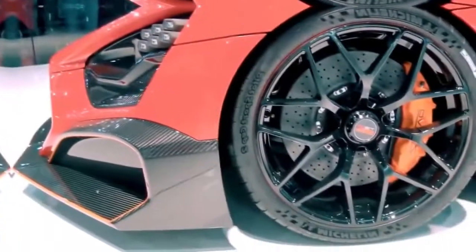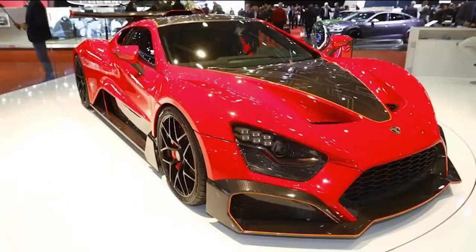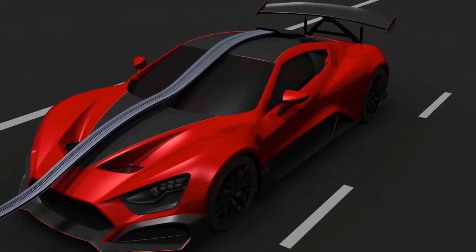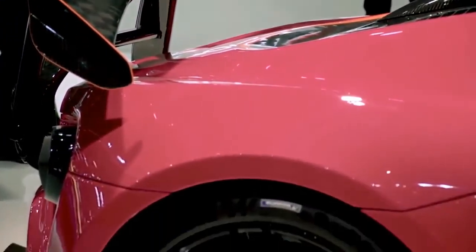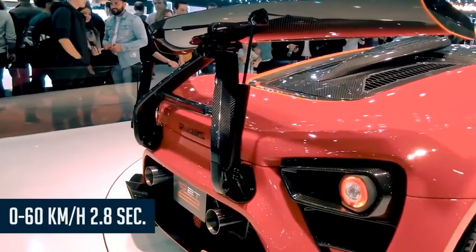Putting the power to the ground is a paddle-shifted seven-speed transmission. The TSRS centripetal wing concept is able to maintain high downforce and generate a large inward-directed force with its active aerodynamics, and it needs it, as the car can reach a top speed of 325 kilometers per hour — that's 202 miles per hour — and reaches 0 to 100 kilometers per hour in just 2.8 seconds.